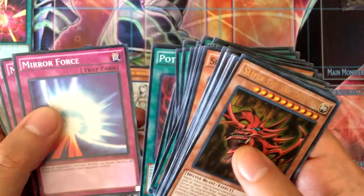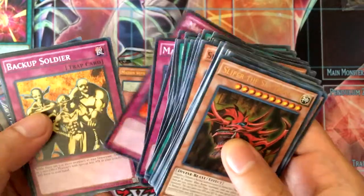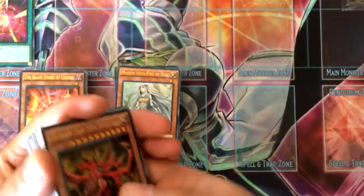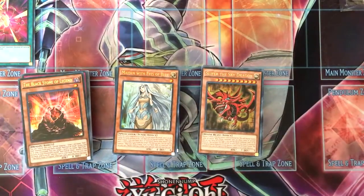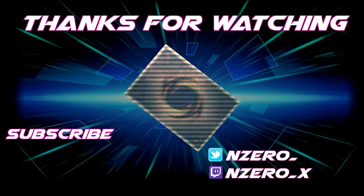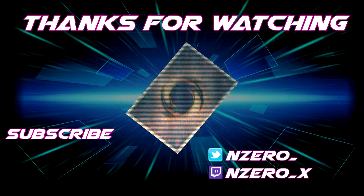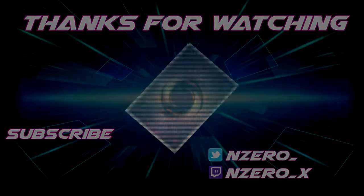Pot of Duality. Then for traps: Mirror Force, Magical Hats, Magic Cylinder, Magician Circle, Backup Soldier, and Gravity Bind. Then we have the Yugi token with Dark Magician in the background — pretty cool looking. Anyway, that would be it for this video. If you enjoyed this, be sure to hit like and subscribe, and I'll see you in the next one.